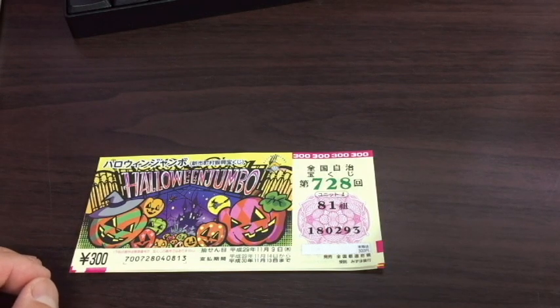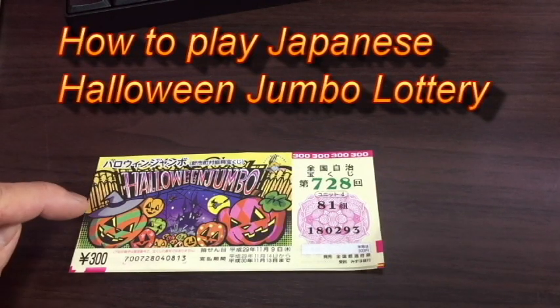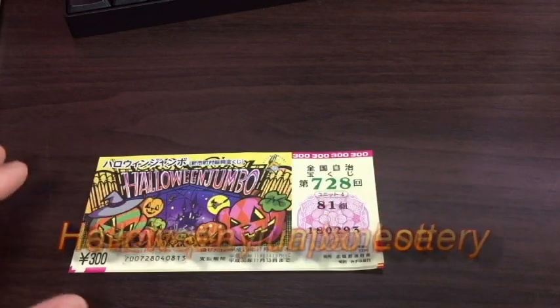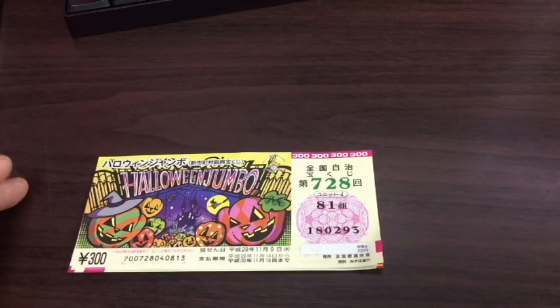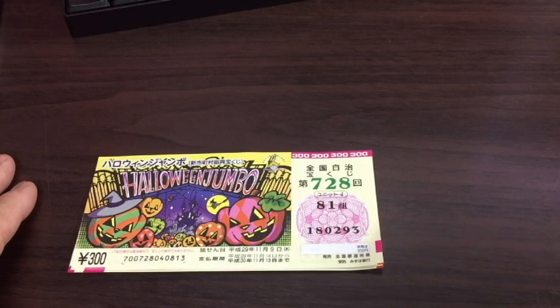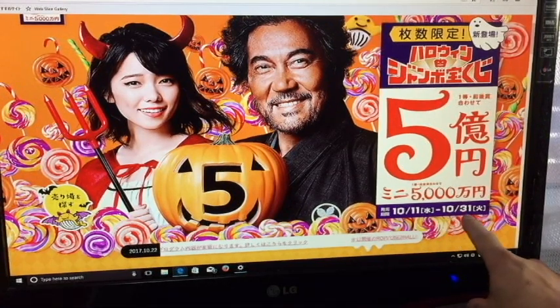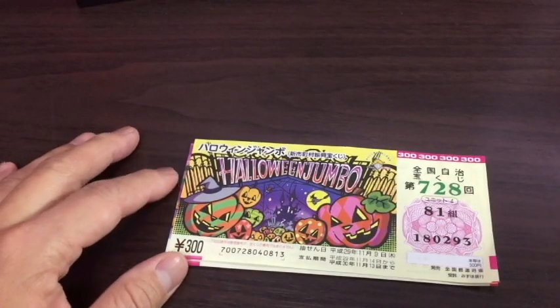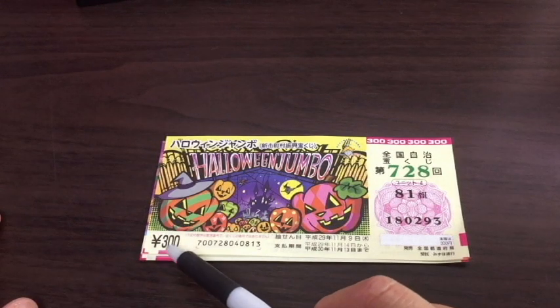Hello everybody, it's James and today I'm going to talk about this Halloween Jumbo Takarakuji ticket. It's October 23rd, 2017. They started selling this ticket from October 11th and it ends on October 31st, which is Halloween. I'm going to show you the advertisement — it says from October 11th Wednesday to October 31st Wednesday. I'm going to show you how to play this lottery game, and if you ever plan to play other similar lottery games, you'll know how to play it.